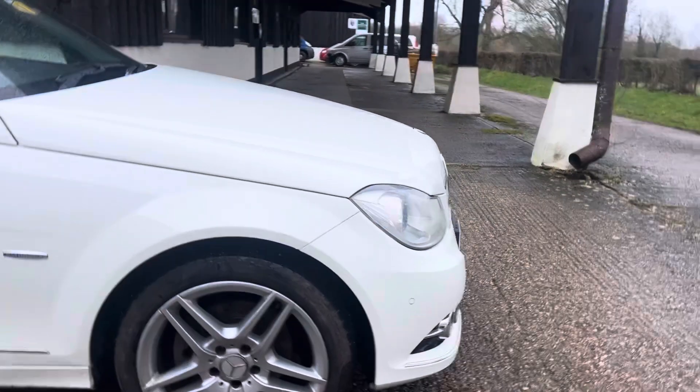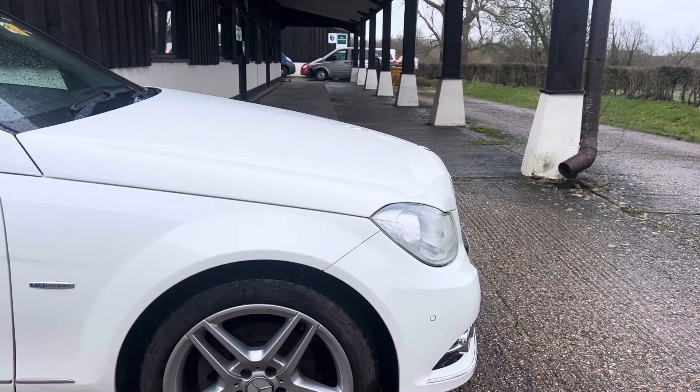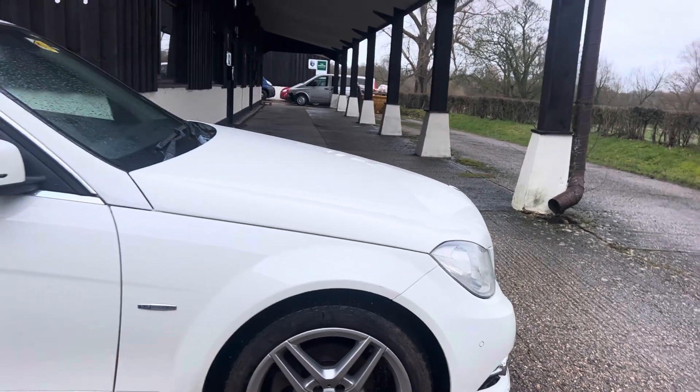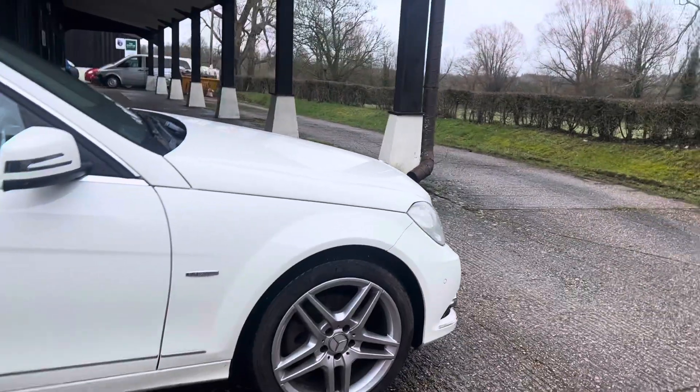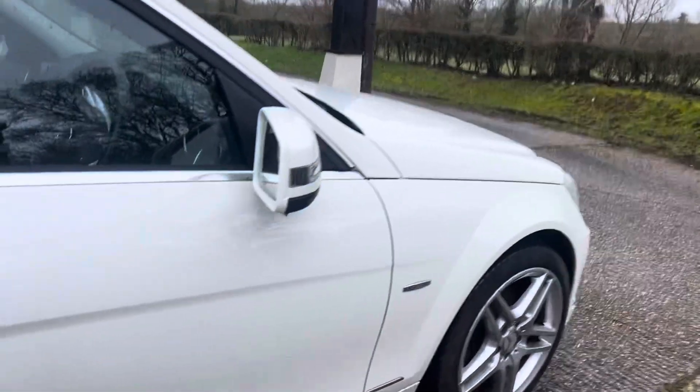What I did notice when the gentleman drove in was it was averaging 53 miles per gallon, which I thought was rather impressive — he says he always gets at least 50. There's a little mark here on the door but other than that it looks pretty good down this side of the car.